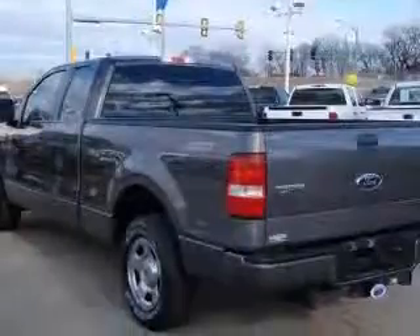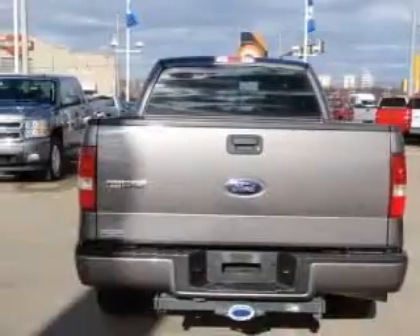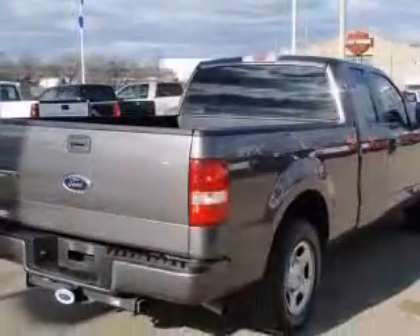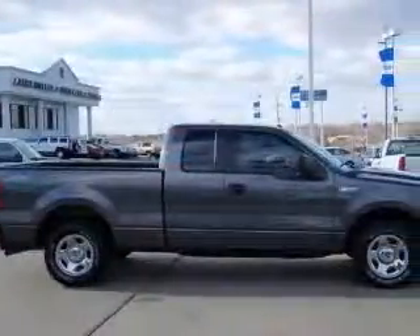This vehicle has a gray exterior and includes the following options: 4-wheel ABS brakes, air conditioning, clock, AM/FM radio, fuel economy EPA highway 19 MPG and EPA city 15 MPG.